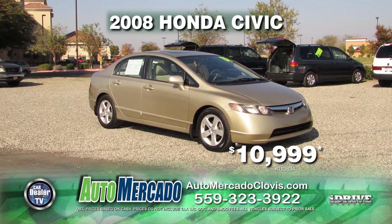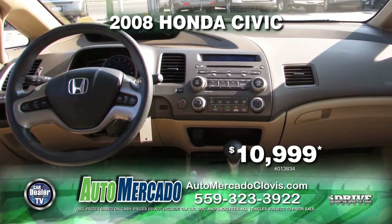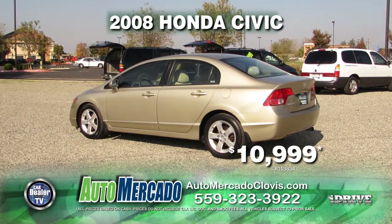Up next from Automocado — want to save gas? Here's a 2008 Honda Civic. This vehicle is equipped with automatic transmission, power door locks, power windows, and air conditioning. This vehicle is priced to sell at only $10,999.